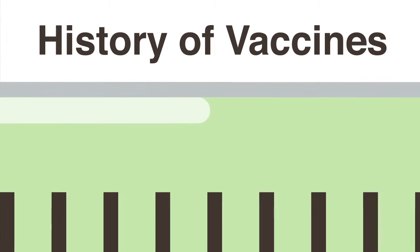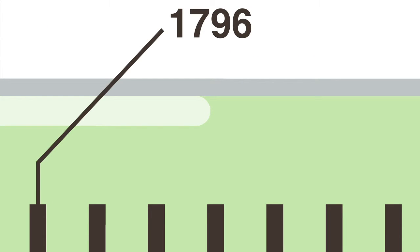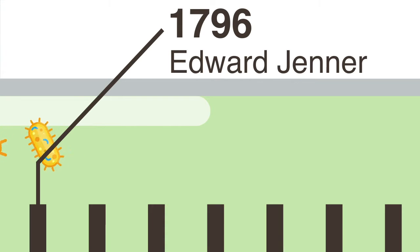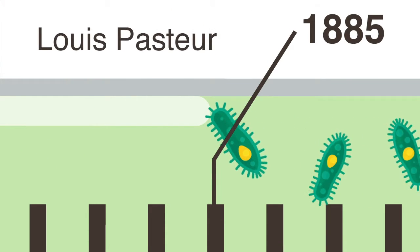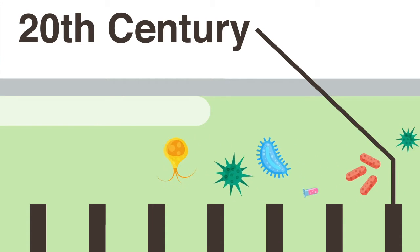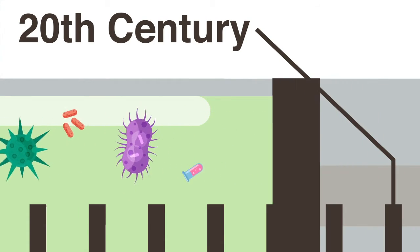The history of vaccines is marked by several highlights, including 1796 when Edward Jenner used cowpox material to create immunity to smallpox, 1885 when Louis Pasteur created a vaccine for rabies, and the 20th century when methods for growing viruses in the laboratory led the way to major innovations.